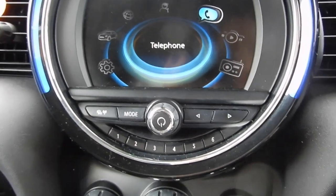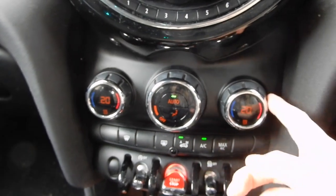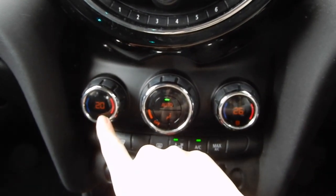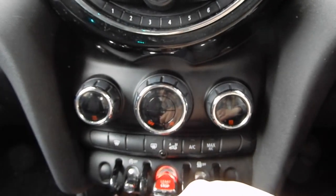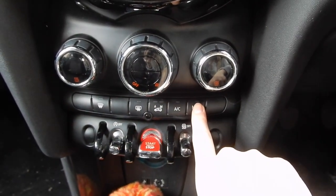And then we've got this stuff here, which is pretty standard really. I love that it's got climate control — so I can be really cold and someone in my car can be really hot at the same time, which I find really cool. And then we've got all of the buttons — start, stop.